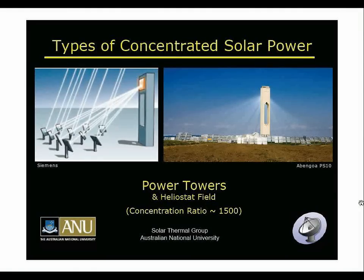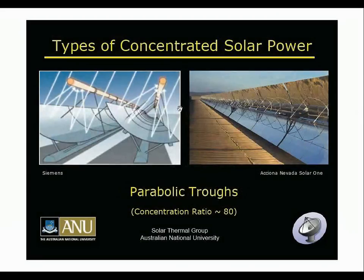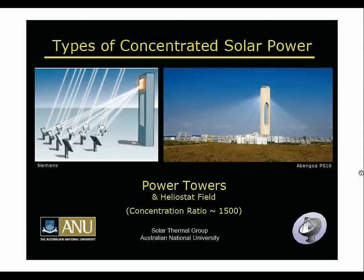The third type is the power tower with a heliostat field. This is the PS10 plant from Abengoa in Spain, at 10 megawatts. All these small mirrors on the ground individually point up to one central focus point. Unlike the troughs and Linear Fresnel Array which have a line focus, the power tower has a point focus, which allows concentration ratios up to 1,500 suns and consequently much higher temperatures, enabling different applications.